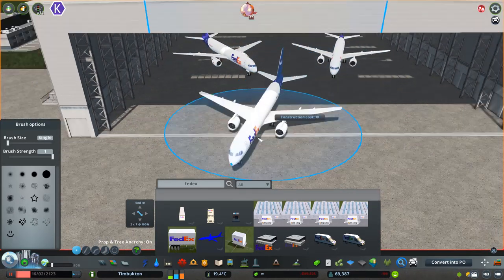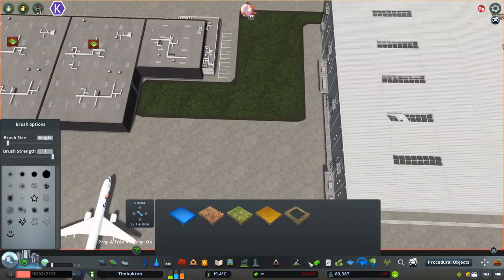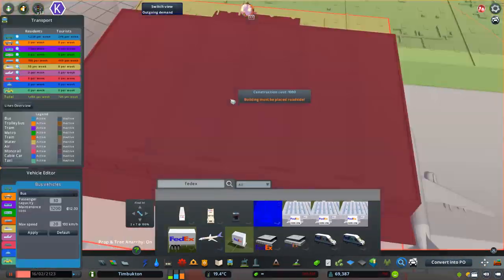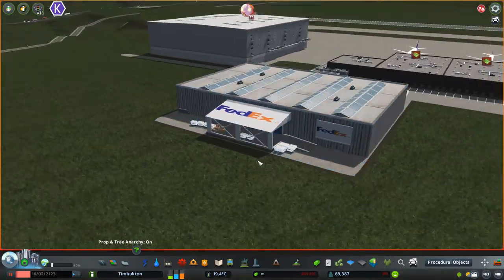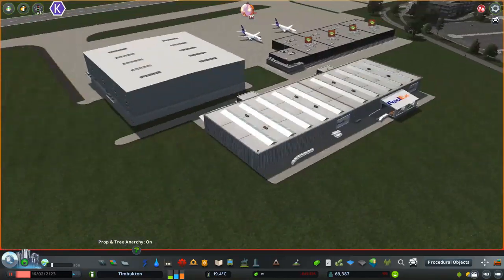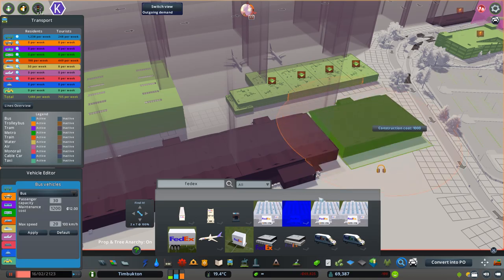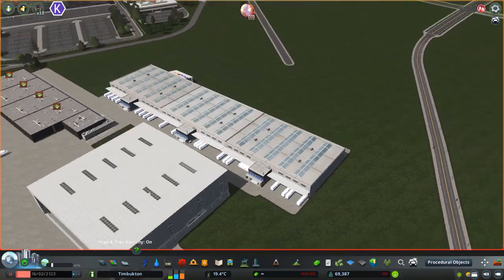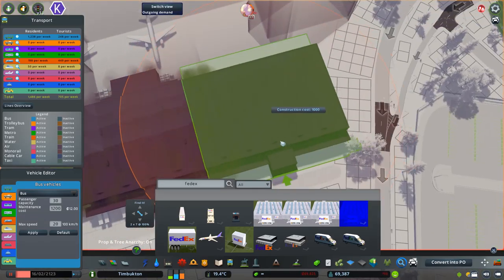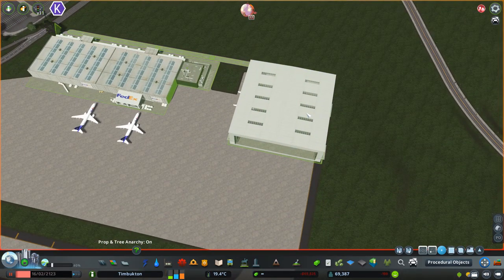As I'm progressing through this build, it's kind of experimental — I've never built anything like this. What you're seeing me do right now is playing around with these FedEx terminals that I downloaded on the workshop probably a couple of years ago. I just thought that they looked a little better. They weren't the highest resolution but they have so many little props already part of the building — I just thought they looked pretty neat.